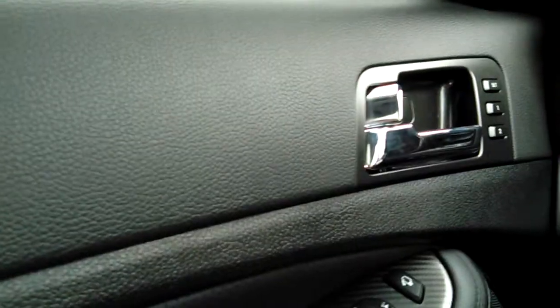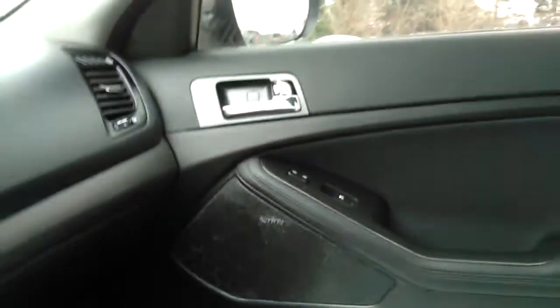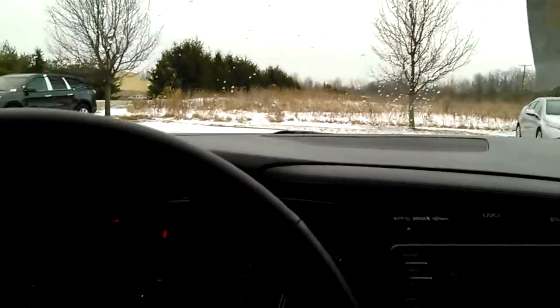It also has memory seats with the Infinity stereo system. Very clean car — mileage is only 11,000 miles — and it also has fog lamps.